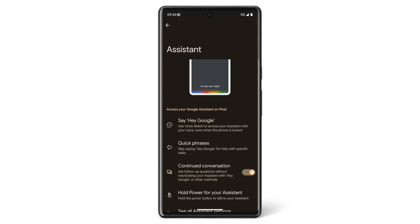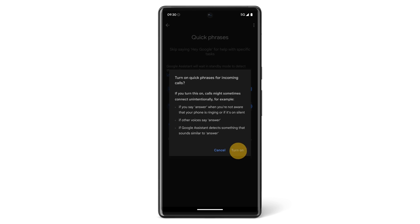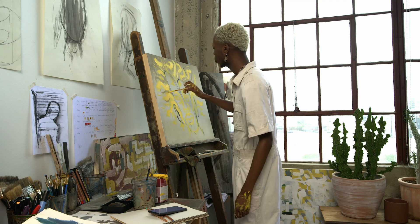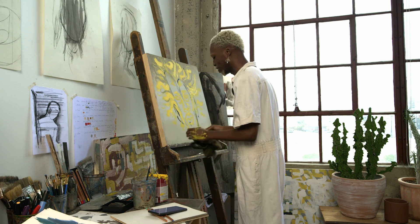From this same screen, you can also turn on quick phrases and get help from Google Assistant without needing to say 'Hey Google.' For example, if you have quick phrases turned on and you get a phone call, you can say 'Answer.' Now you're ready to use Google Assistant.